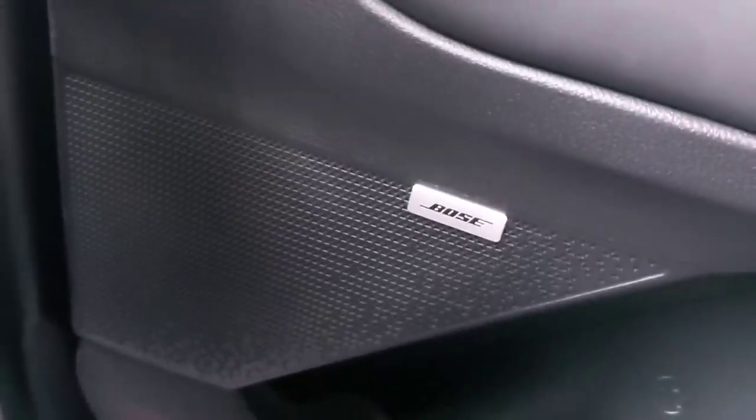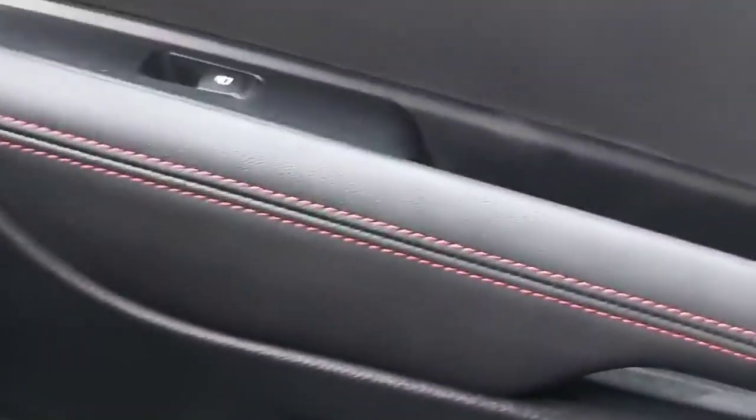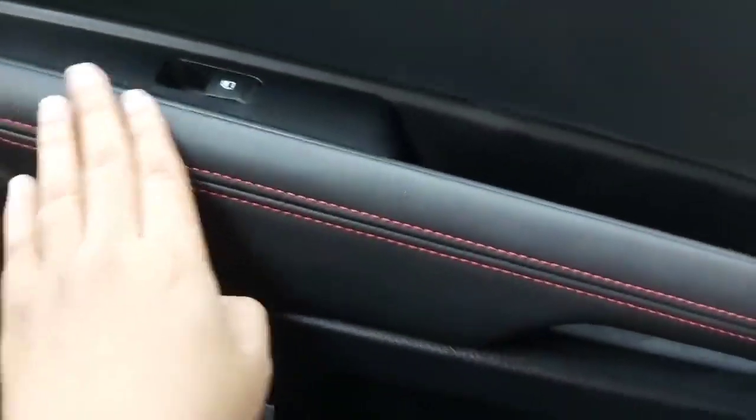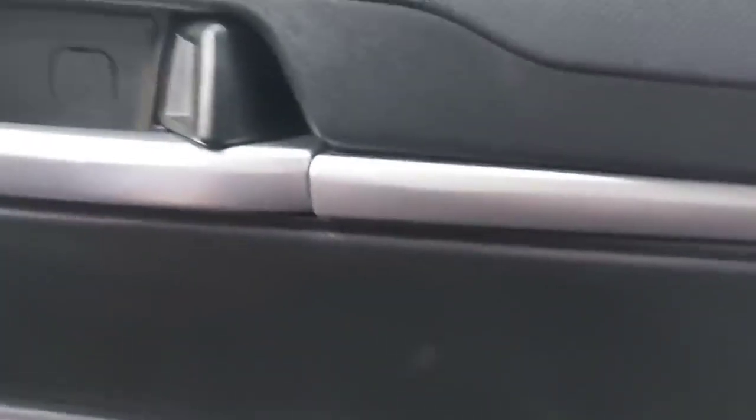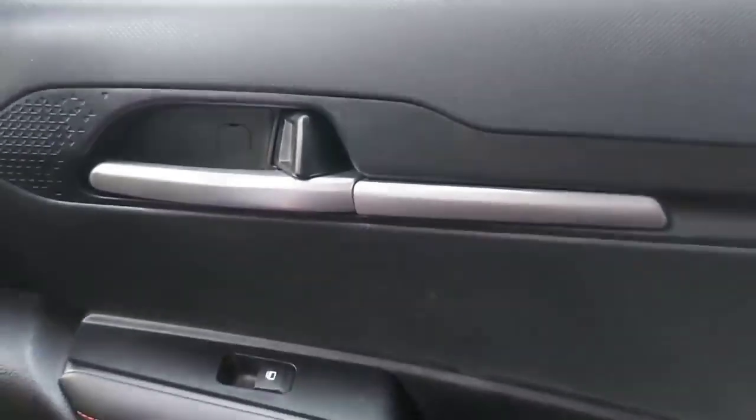Bose sound system, leather finish, chrome finish — it's a chrome finish door handle.